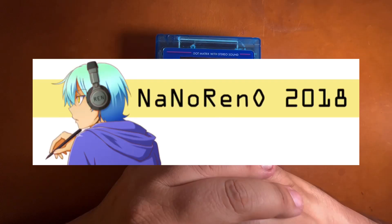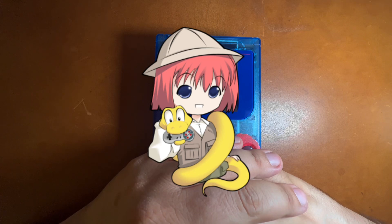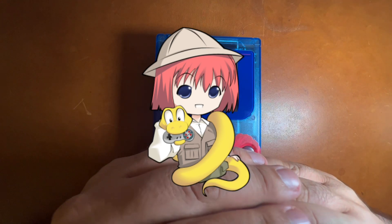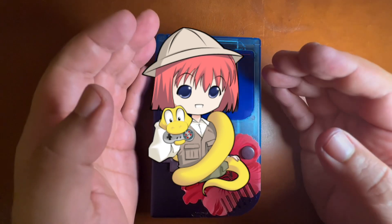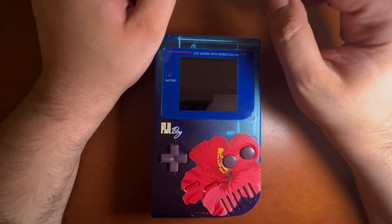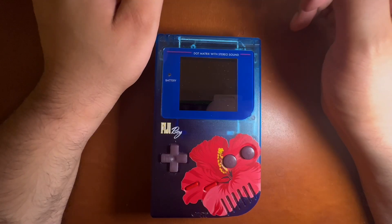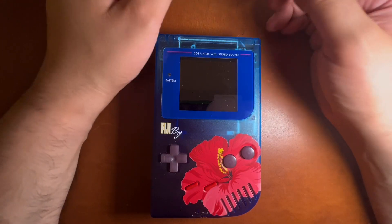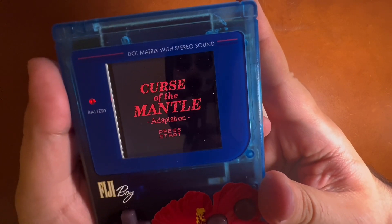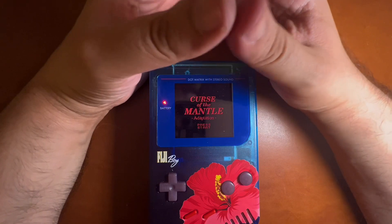Let me take you back a few years — I think it was 2017 or 2018 — where I attended a game jam called Nano Reno. It's kind of like National Novel Writing Month but for visual novels, usually built on Ren'Py, the visual novel engine I used to build Roses Will Rise. Around that time I was listening to a lot of old radio dramas on a podcast called Relic Radio — a network of curated radio dramas ranging from the 40s to 70s. My favorite ones tend to be the horror stories, and the one that inspired me the most was "The Curse of the Mantle," a retelling of Nathaniel Hawthorne's short story.